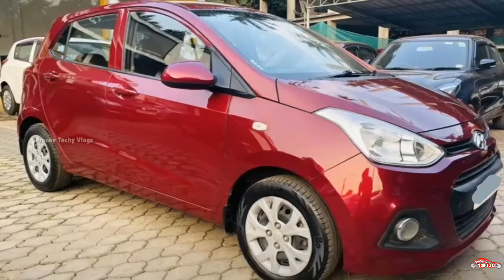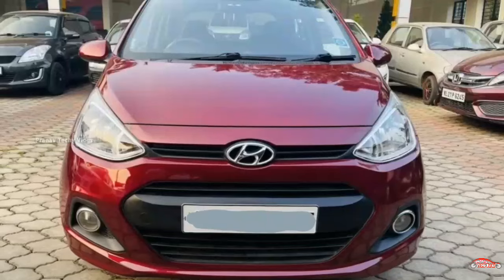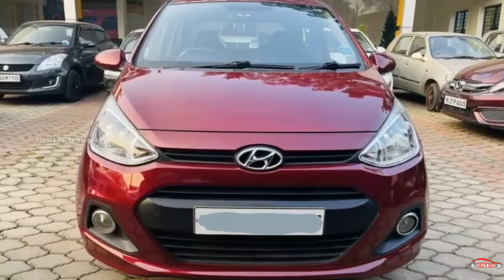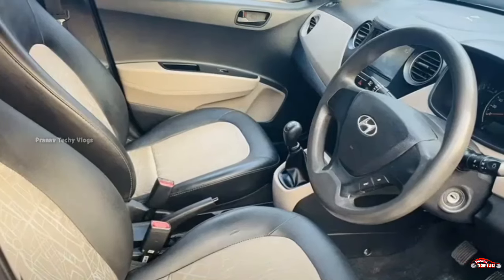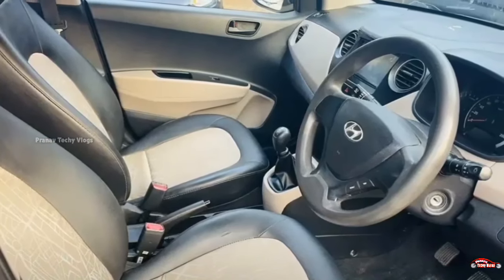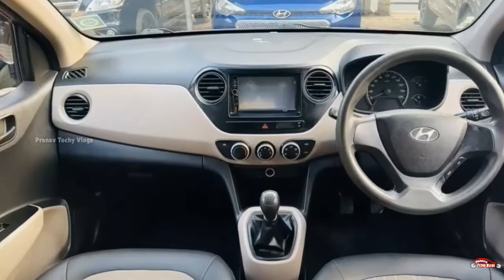The next vehicle is the Hyundai Grand i10, 15th registration, with a 1.2L petrol engine. It is a single ownership vehicle with 68km on the odometer and a manual transmission.